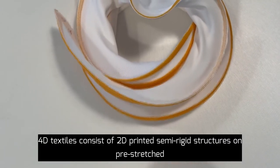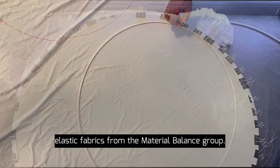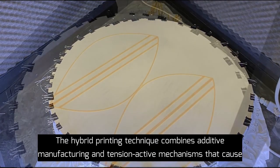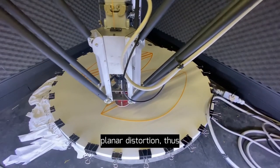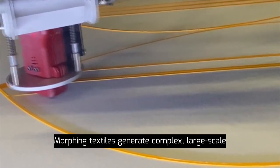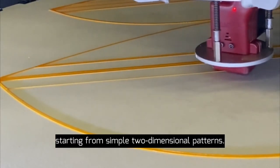The textiles consist of 3D printed semi-rigid structures on pre-stretched elastic fabrics. From the materials balance group, the hybrid printing technique combines additive manufacturing and tension-active mechanisms that cause planar distortion. Thus, shape-shifting morphic textiles generate complex large-scale three-dimensional shapes starting from simple two-dimensional patterns.